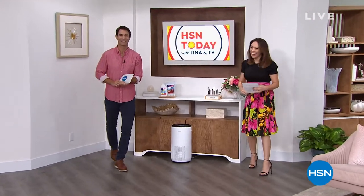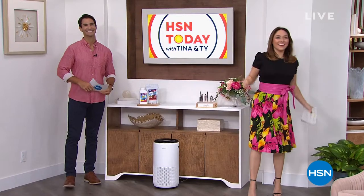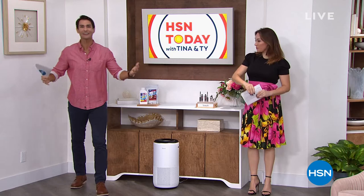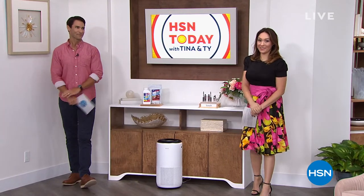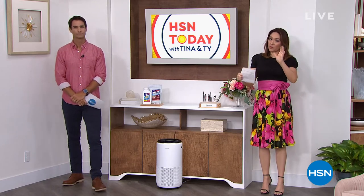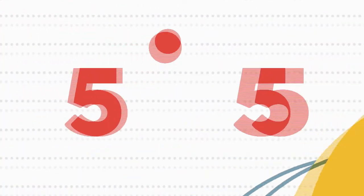Welcome back to HSN Today with Tina and Ty. My name is Ty Mayberry, I am Tina. That was our great steadicam operator Ryan — Harrison and Ryan are doing our steadicam today. Five items, five minutes — write down these item numbers, because they're all weekly deal drops, meaning they're only good this week. These are our best values of the week.